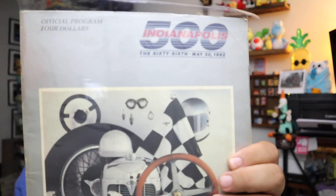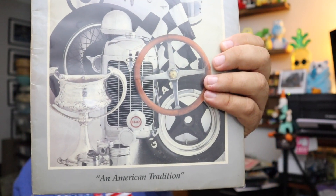Sold an Indianapolis Speedway program from 1982 — really cool piece of history. I was a mere two years old at that point. Official program — $4 back then. Programs now if you go to the ball game are like $16, so that's a deal. $7.00 free shipping.